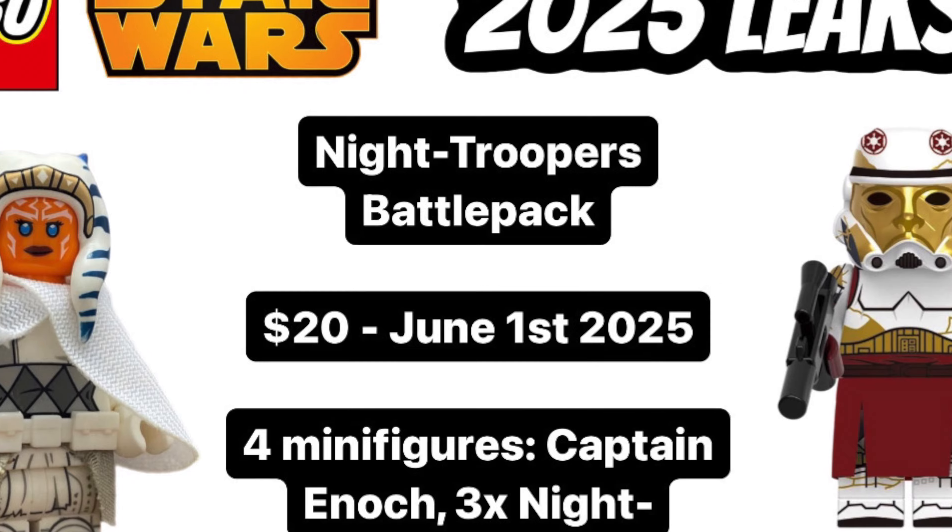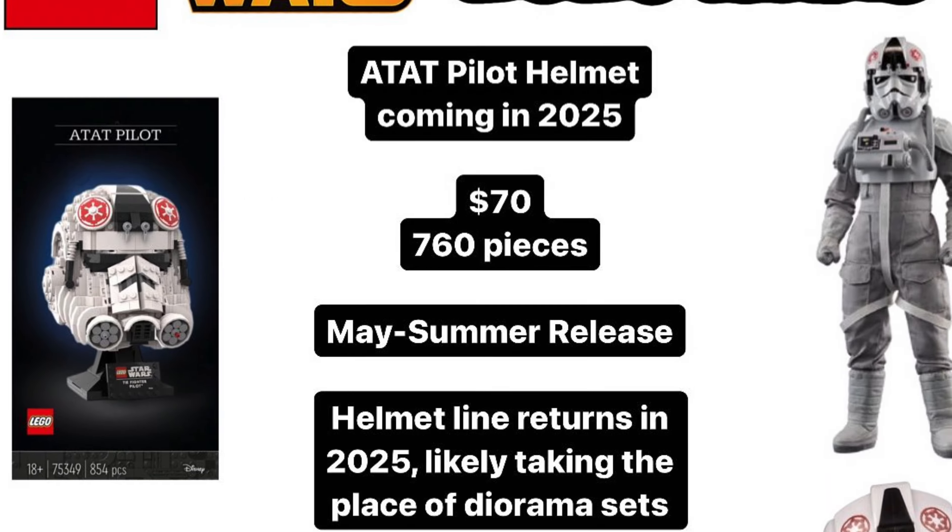What's up guys, it's Jedi Bricks here and today we have a new 2025 LEGO Star Wars Summer Battle Pack to reveal along with full confirmation on the AT-AT Pilot Helmet and some bad news for Revenge of the Sith sets next year.